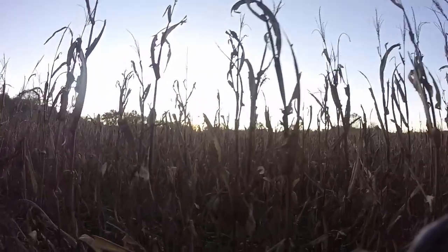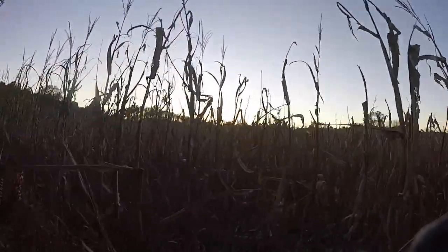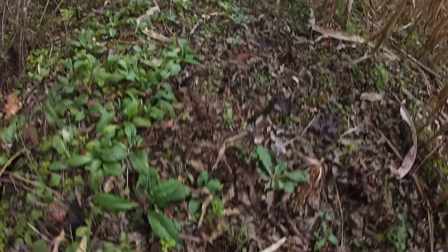Deer eat a variety of different things during the year — acorns, clover, persimmons, soybean, corn. Once you identify a food source, you have to determine whether or not the animals are actually using it. Look for deer tracks and deer droppings. If you're seeing some of that, you may want to set up a trail camera. A trail camera can tell you what animals are coming in — are they bucks, are they does — and what times of day they're coming in and out of that food source.